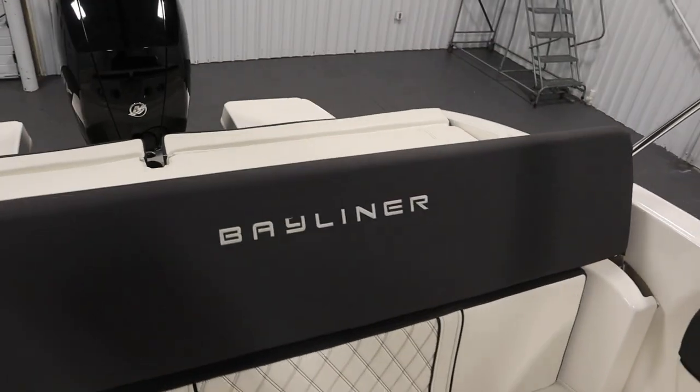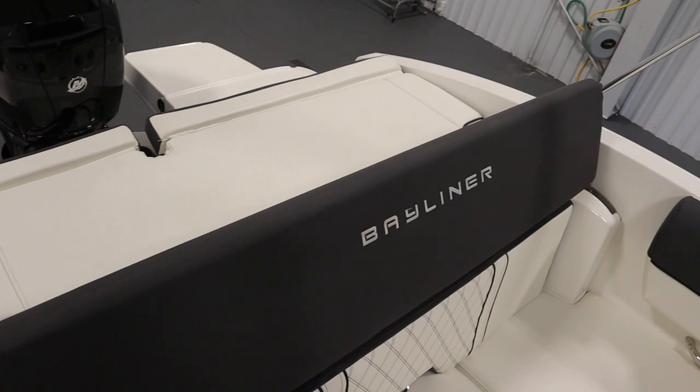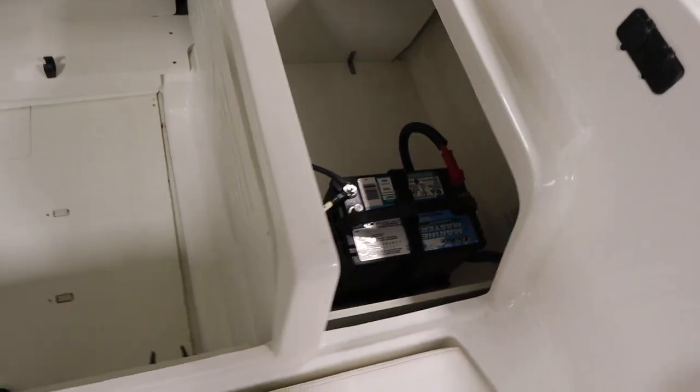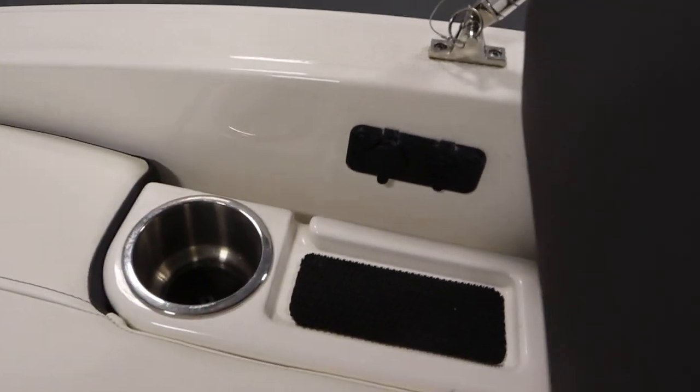This boat has beverage holders and passenger safety handles throughout. It has a large cushioned sun deck with a reversible backrest. Underneath there is a large storage compartment with battery storage, and the sun deck also has USB outlets.